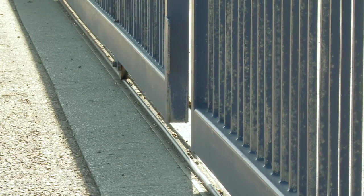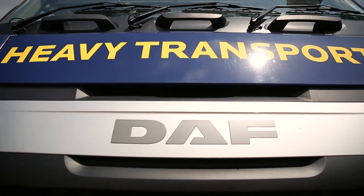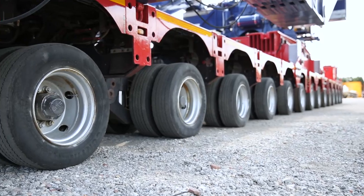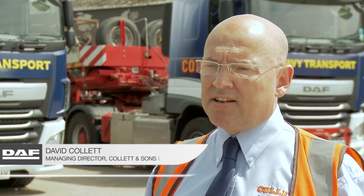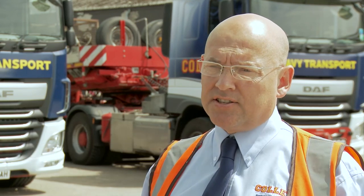Collet Transport are a heavy lift, multi-modal transport company. We specialise in marine activity, heavy transport, heavy lift and consultancy work. The markets that we work in are the renewables, heavy engineering, power generation and oil and gas sectors.